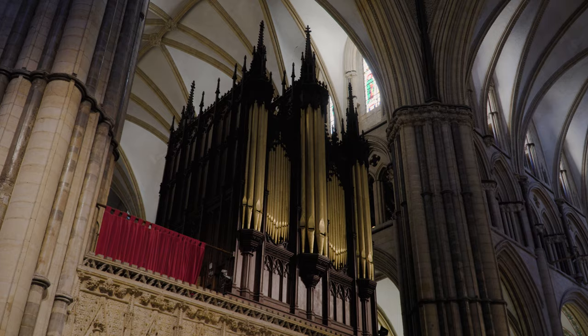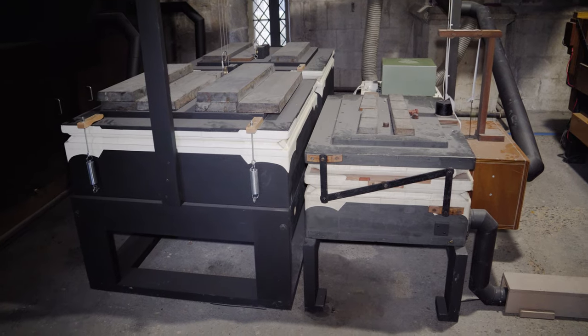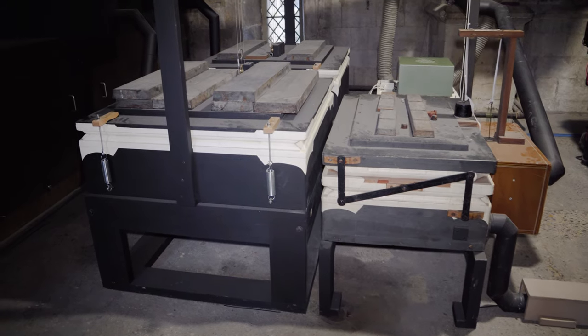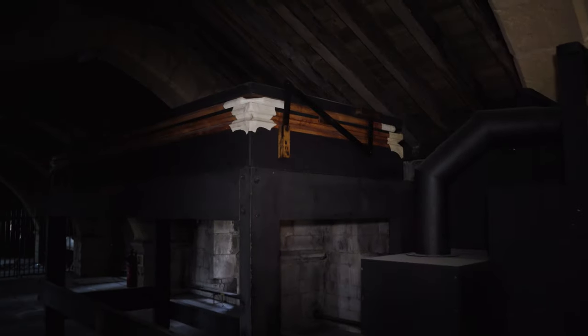In 2017, the works department had to replace the roof above the triforium on the north side above St Hugh's Choir. This provided an ideal opportunity for that side of the organ to be removed and restored.